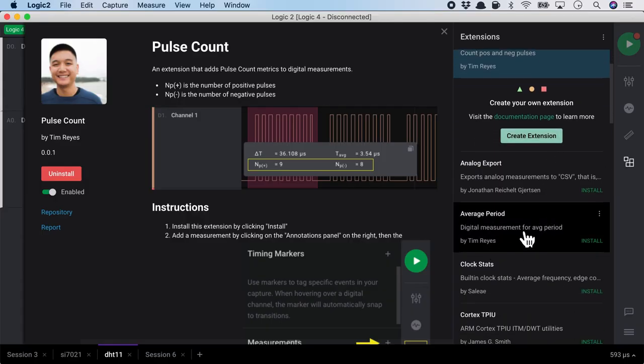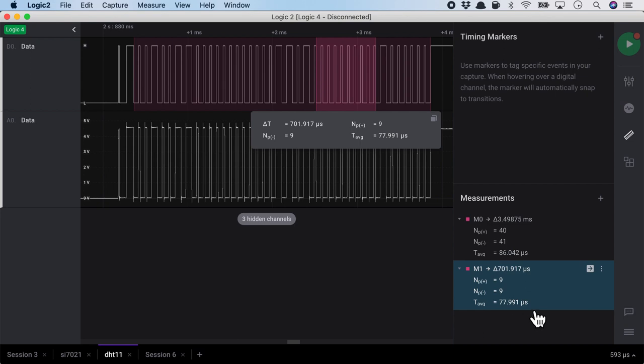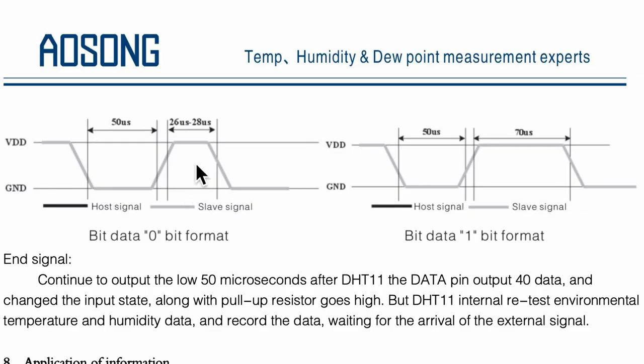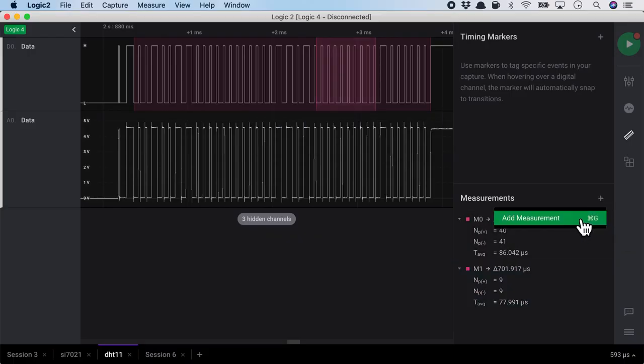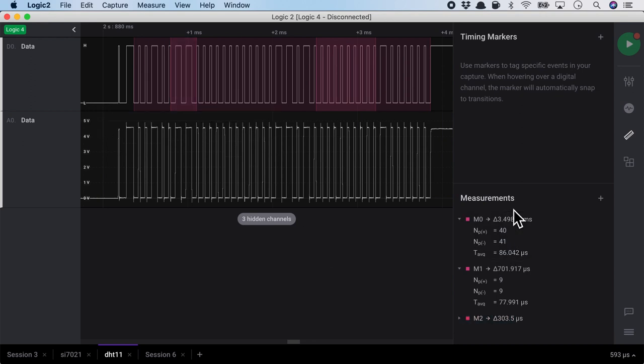As another example, let's install the 'average period' extension. Adding a measurement over the shorter signals, the average period is about 80 microseconds — which matches the data bit 0 format of 50 + 30 = 80 microseconds. Doing the same for the one-bit signals — which should be 50 + 70 = 120 microseconds — the average period is indeed around 120 microseconds. By analyzing with these measurements, we can probe into the signals and decode them.